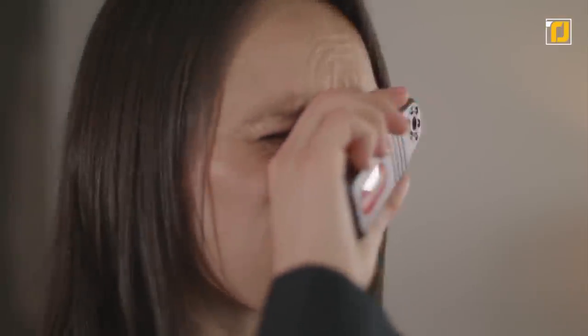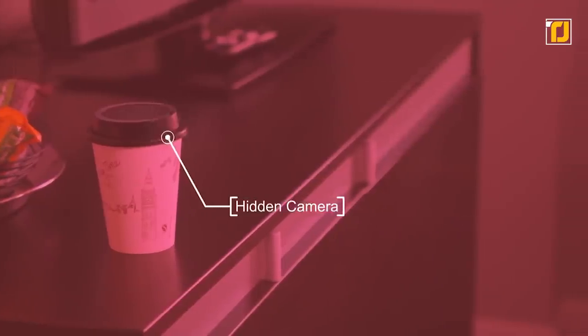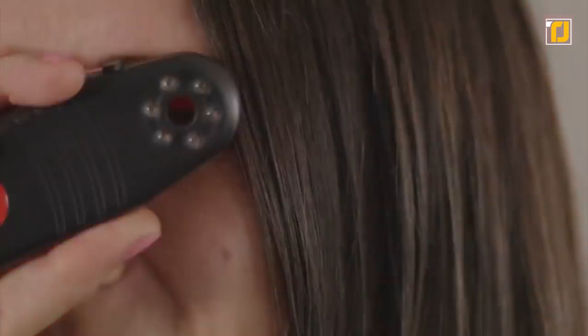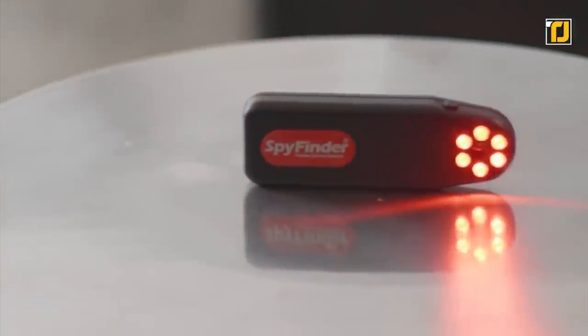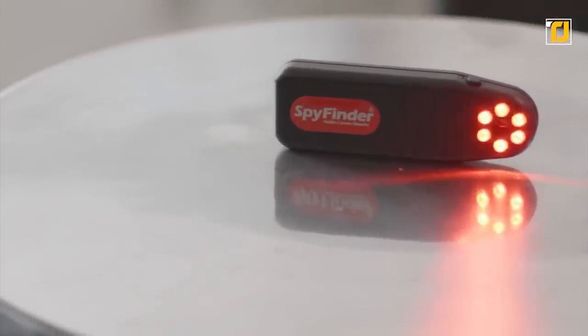The Spyfinder Pro is the most reliable hidden camera finder and locator. It's a portable detection device that will help you spot unauthorized video and hidden spy cameras wherever you go. Using an array of ultra-bright LEDs, the Spyfinder lets you scan any area. When a camera or lens is found, it will appear as a flickering bright spot of light, giving you peace of mind that no camera can hide, watch, or record your private moments.